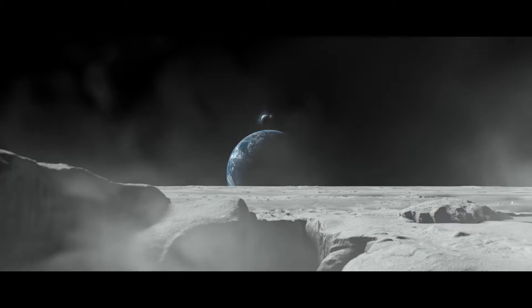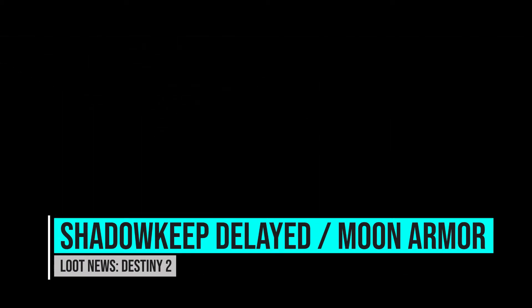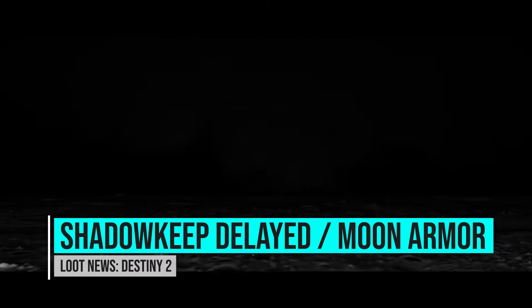Today we're talking about Destiny 2. There's been some news that just dropped basically today, and this is going to be a less scripted video because there's not much to talk about, but I'd like to update you because there is some news on loot.